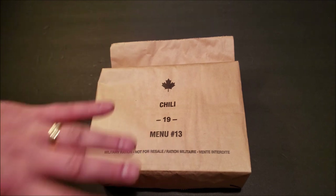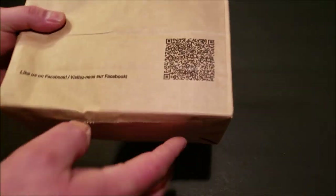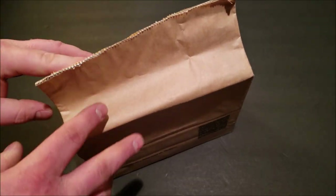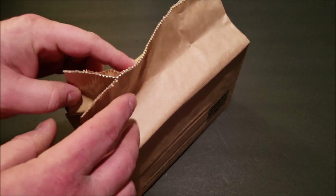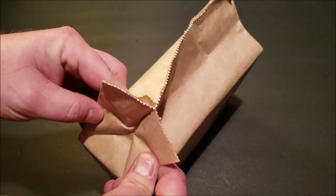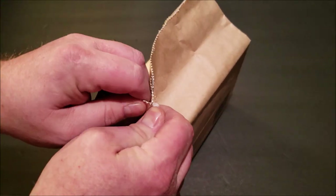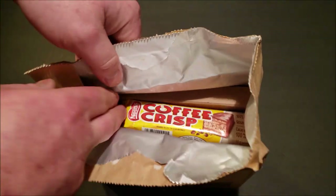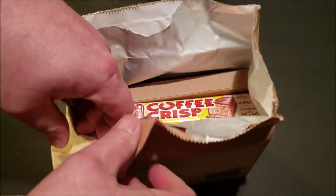We're not going to mess around here, we're going to get right into this. I'll mention on the back there's a QR code that links you to the Canadian Facebook page where you can go and rate the meal and find some cool information. Let's just go ahead and get right into this. I like to split these open right here on the top. Got a Coffee Crisp.